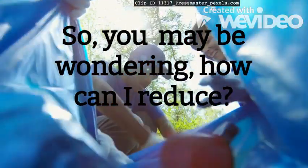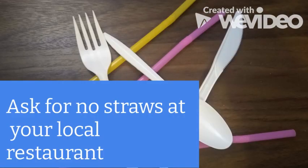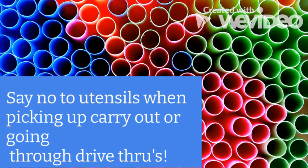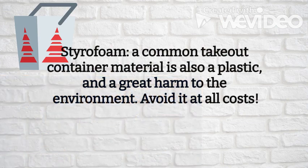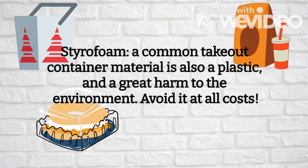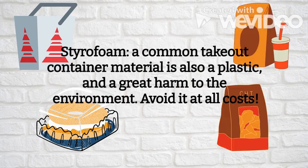So you may be wondering, how can I reduce? Ask for no straws at your local restaurant. Say no to utensils when picking up delivery or going through drive-thrus. Styrofoam, a common takeout container material, is also a plastic and a great harm to the environment — avoid it at all costs.